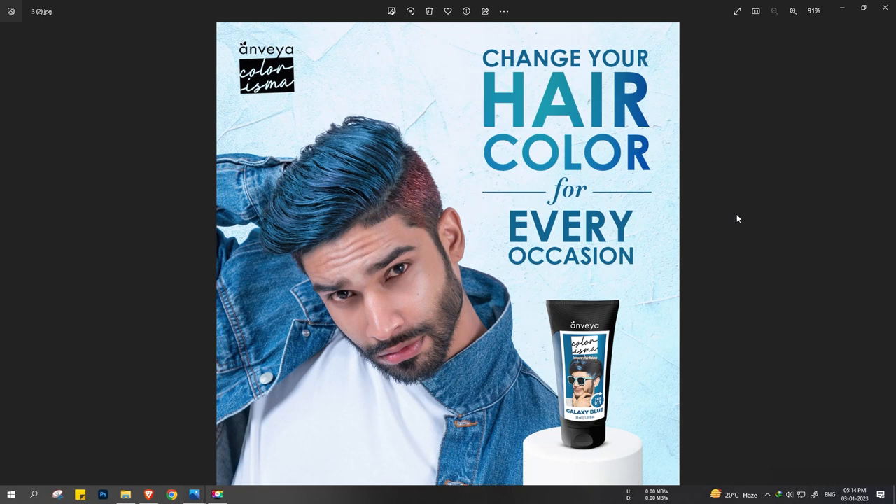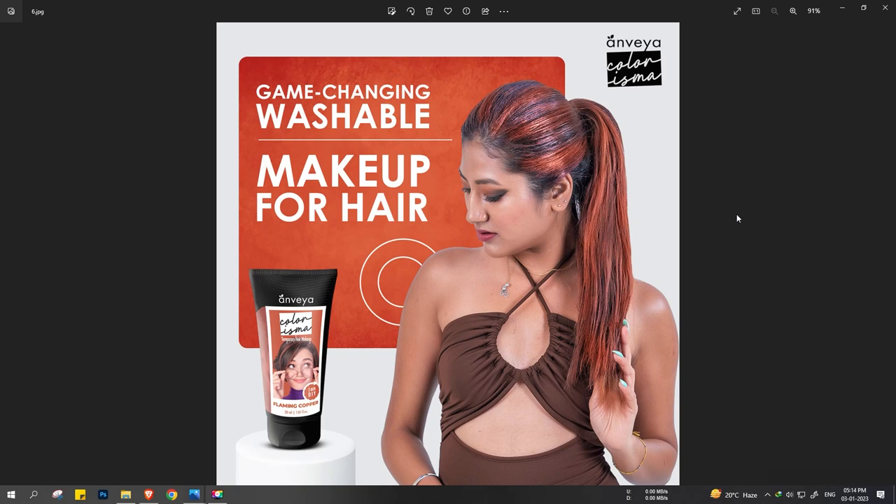This creative is for Colorism — 'Change your hair color for every occasion.' The text placement is deliberate: 'change your hair color' is big and bold, 'every occasion' is also big and bold, the hair color of the model is completely different, and the product is also shown — so you completely understand what this product does. For the same brand and product, we are using a female model, and this is how her hair looks after using this product — 'game-changing washable makeup for hair.' This is the USP of the Colorism product: it's washable makeup for hair. This is how you need to work on your creatives so that in a fraction of time, you can explain to the consumer what your product or service means and how it can help them.